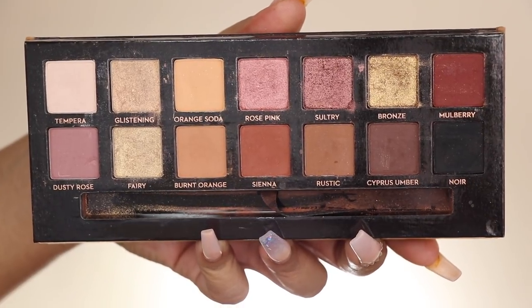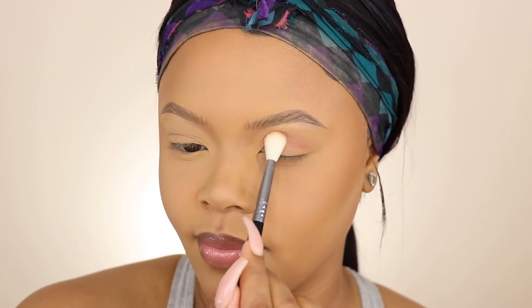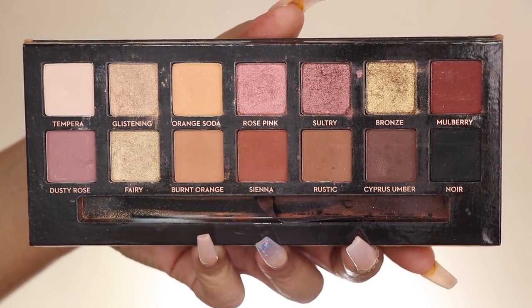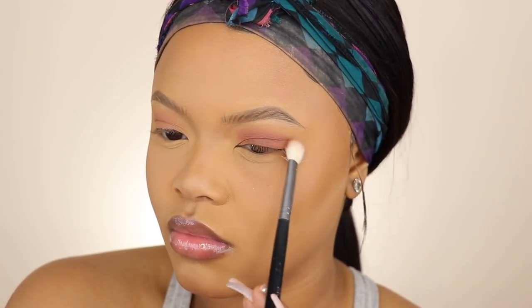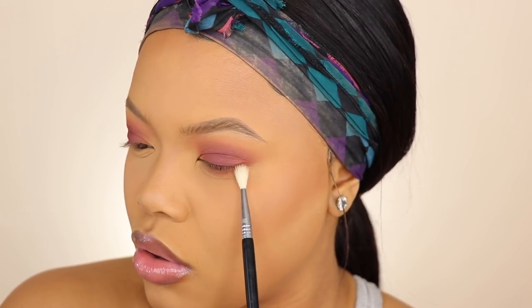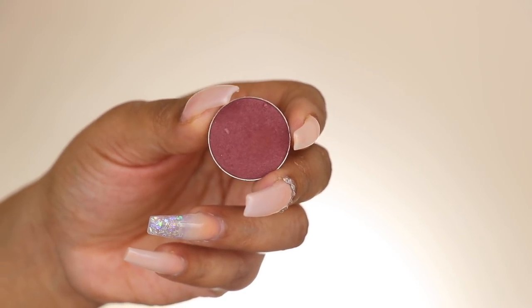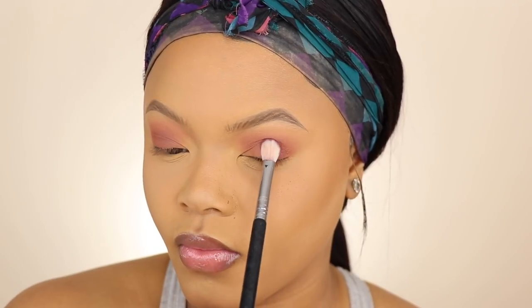For my eyes, I'm taking orange soda and burnt orange from the Soft Glam palette for my transition color. I wanted to create a nice warm look — I don't like cool tones at all. Then I went in with Sienna to bring some more warmth out, and I also ran burnt orange and rustic on my bottom lash line to help with the transition for the smokiness I'm adding later. Then I took a little bit of a nice maroon red color to intensify that orange, bring a nice pop to the look, and darken it up.